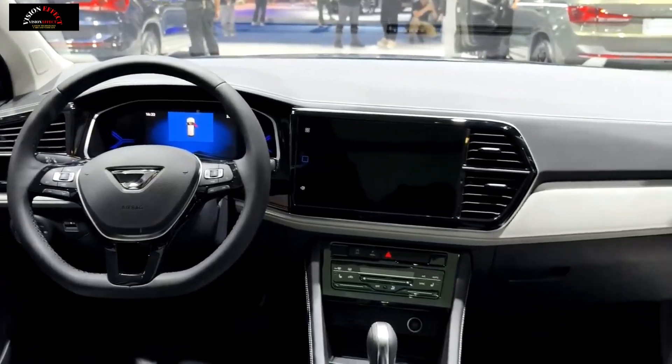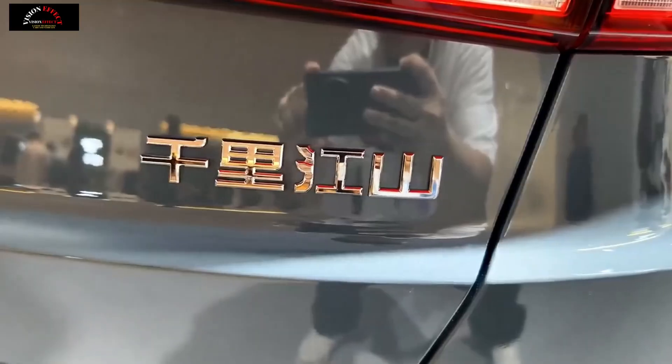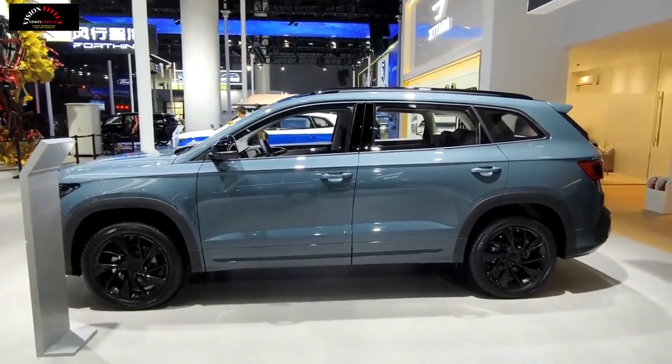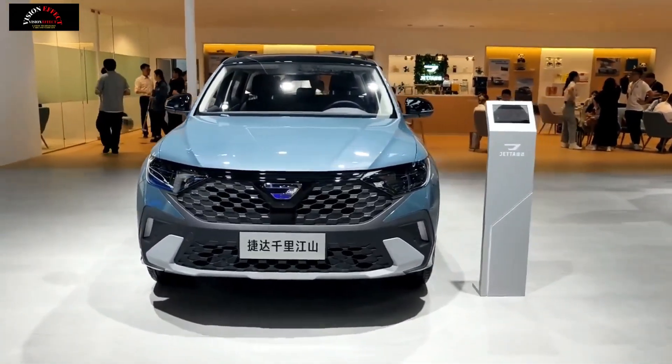In terms of power, the Jetta VS7 Qianli Jiangshan Edition is equipped with a 1.4T engine with a maximum power of 150 hp and a maximum torque of 250 Nm. The transmission system is paired with a 6-speed automatic manual transmission.